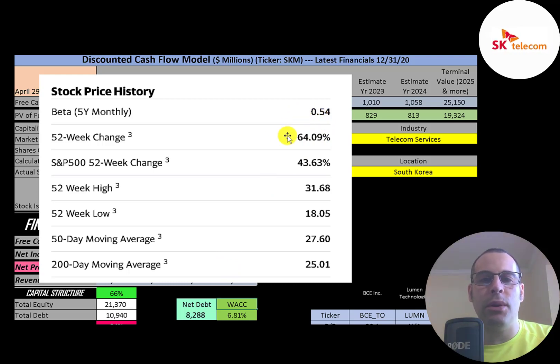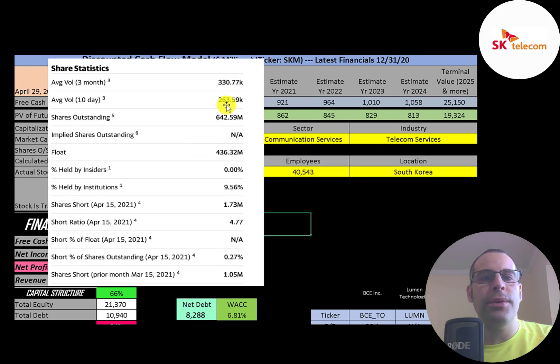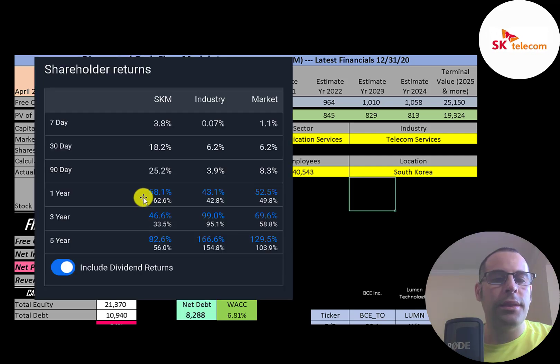Their beta is 0.54, so the stock moves about half as much as the market. The stock is up 64% in the past 52 weeks while the S&P 500 went up 44%. The 52-week low is $18 and the high is $32, and the stock is trading above its 50-day and 200-day moving averages. About 300,000 shares are traded daily. Of the 642 million shares outstanding, 436 million are on float, 10% are held by institutions, and a very small percentage are shorted. In the past year, the stock rose 68% while its industry went up 43% and the market 53%.